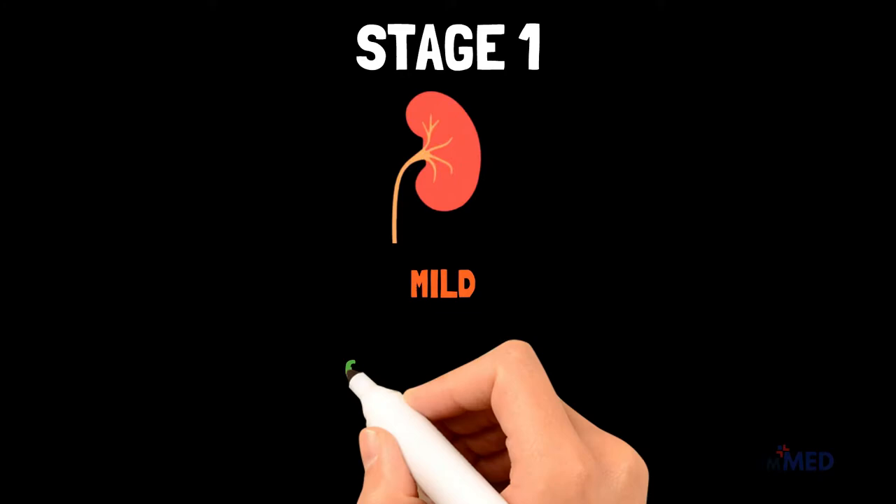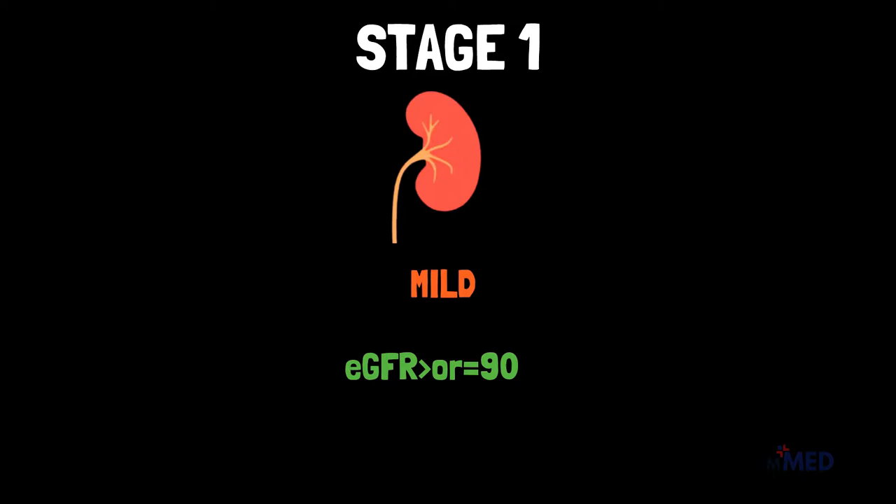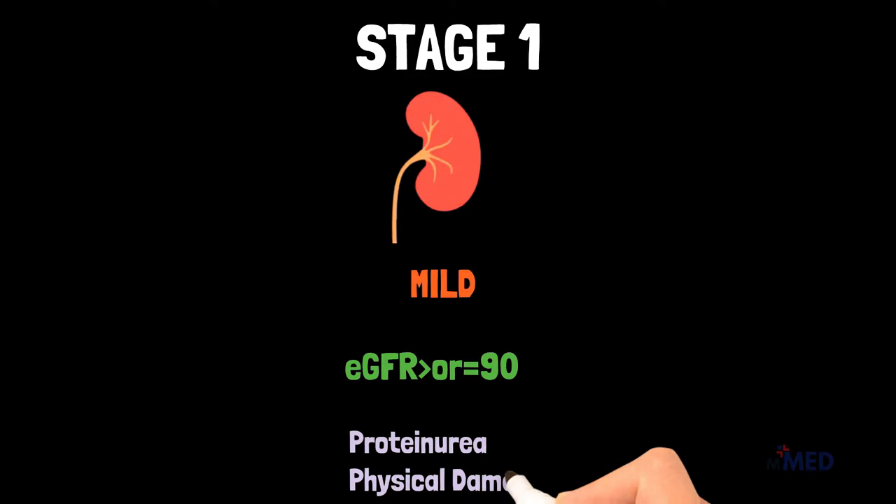Stage 1 CKD means you have mild kidney damage and an EGFR of 90 or greater. Most of the time an EGFR value of 90 or greater means your kidneys are healthy and working well, but you have other signs of kidney damage, such as protein in your urine or physical damage to your kidneys.